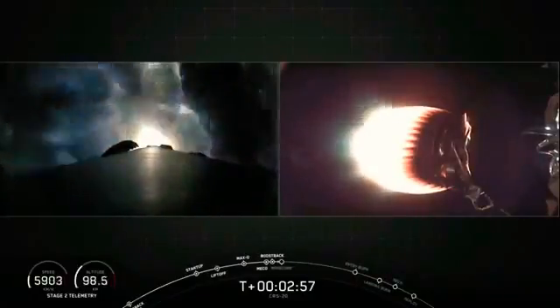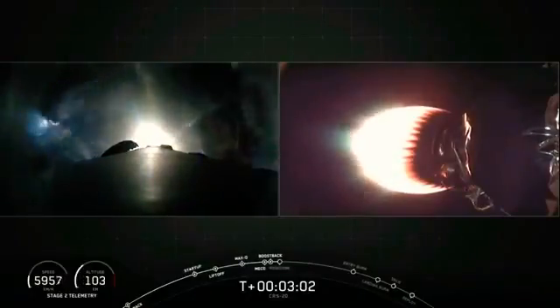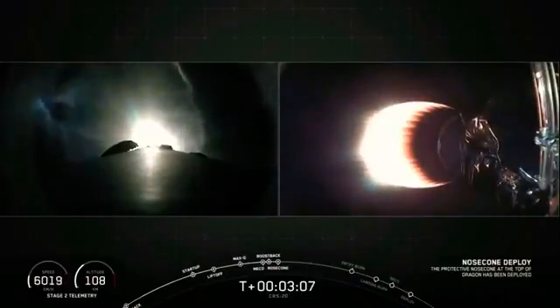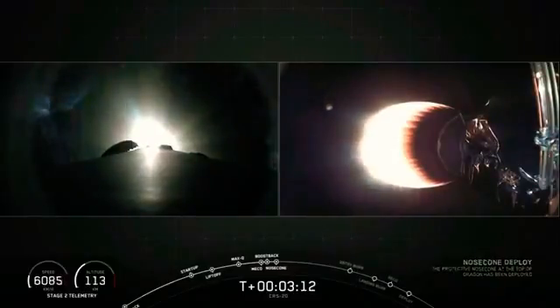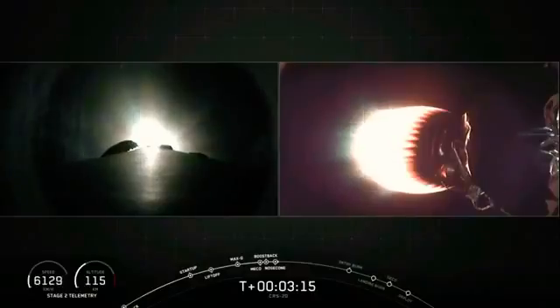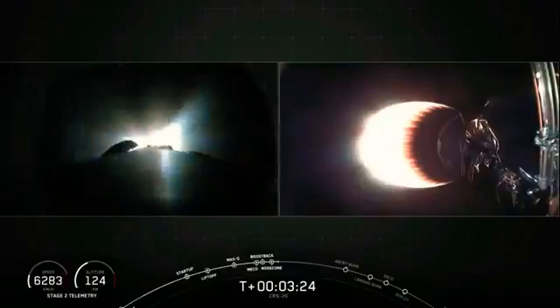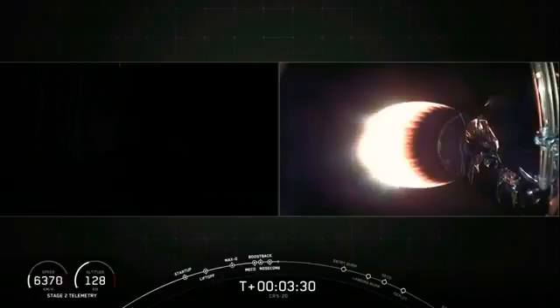This is the first of three maneuvers that the first stage will be performing. We will be landing back at landing zone one on the coast of Florida at Cape Canaveral. So the first stage has to completely reorient itself and head back west. It was flying east, now it's going to flip around and head back west towards the Cape during this boost back burn. MVAC is looking good, everything nominal with our temperature and power readings. And we can see on the left-hand side of our screen that the boost back burn has completed.